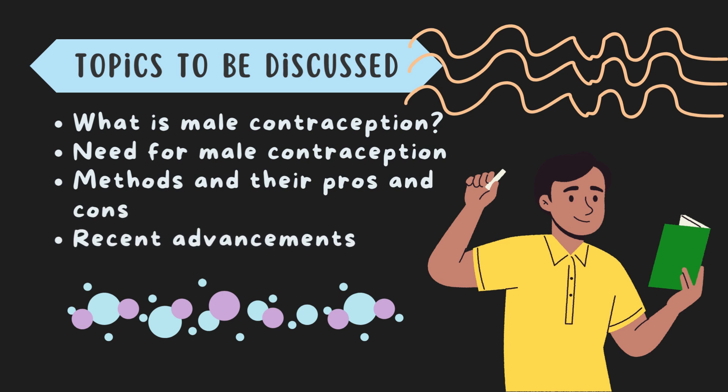But why do we need contraception? First, it prevents unwanted pregnancy — it's also called family planning. Second, it prevents transmission of sexually transmitted diseases. Male contraception is more important as males are twice more effective transmitters than females. We are also going to discuss their methods and their pros and cons.